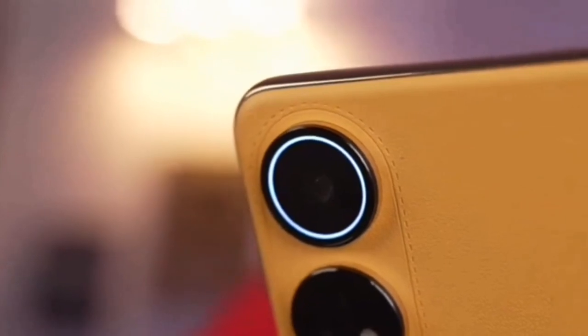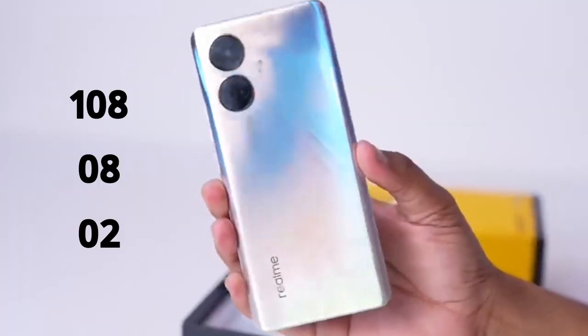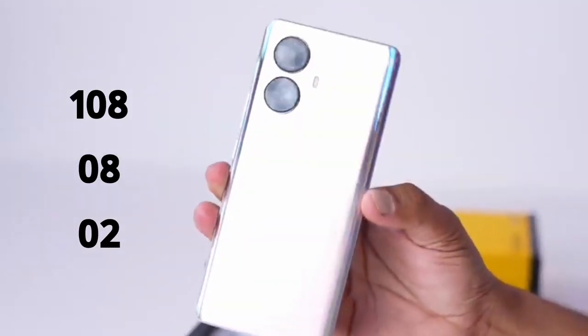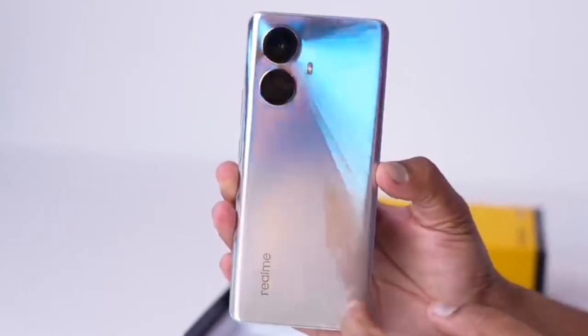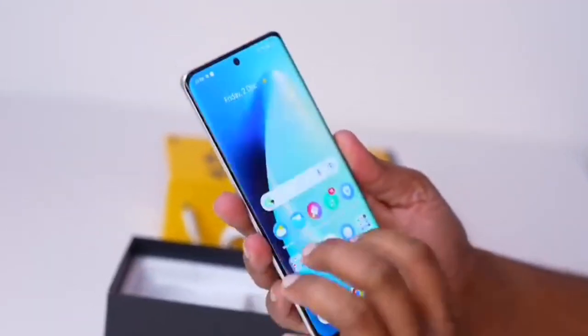The Realme 10 Pro Plus has a 108MP main camera with a depth sensor, as well as an 8MP ultra-wide camera. The Realme 10 Pro Plus has a 16MP selfie camera, while the Realme 10 Pro Plus variant has a 50MP selfie camera. The camera setup includes a 1.8-micron Samsung sensor.